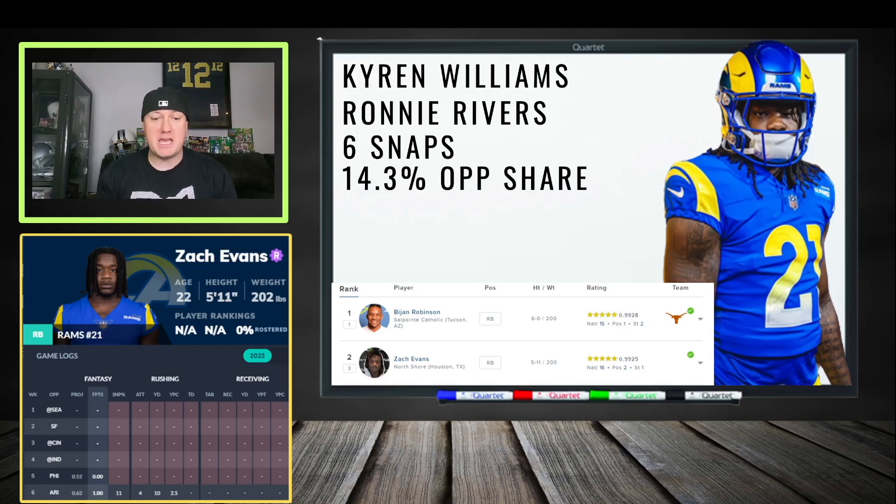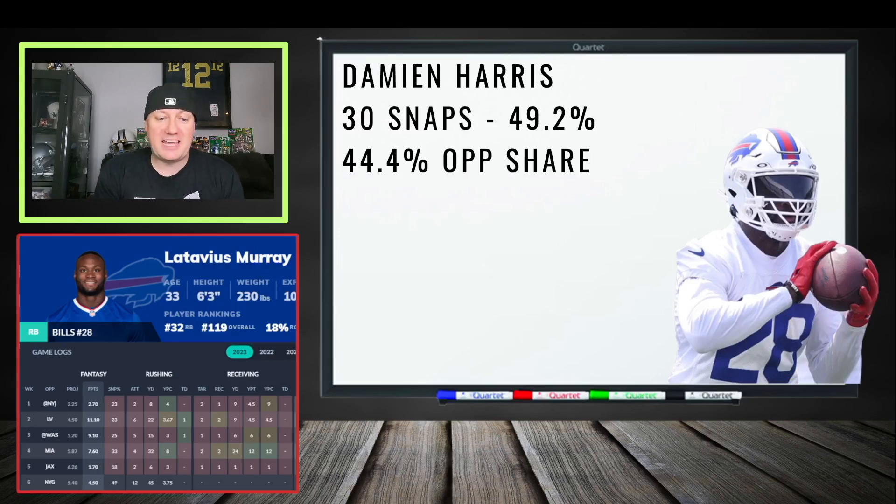Next is Latavius Murray. Damien Harris got hurt and doesn't look good. Murray was seeing a lot of opportunities earlier in the season — targets, work around the goal line, a couple of touchdowns. As a backup getting goal-line touches and catching a few balls, when the plays break his way you can get 10-12 fantasy points out of him.